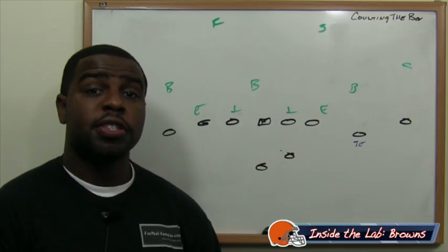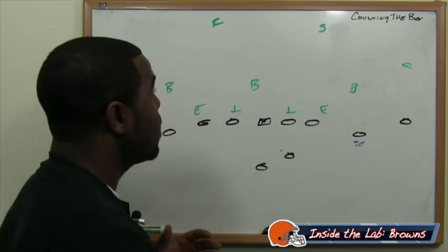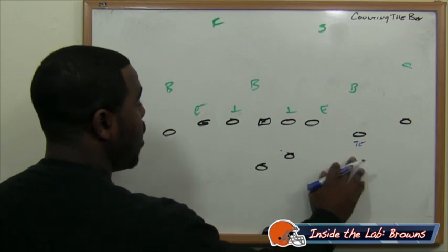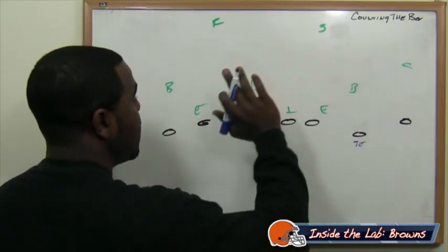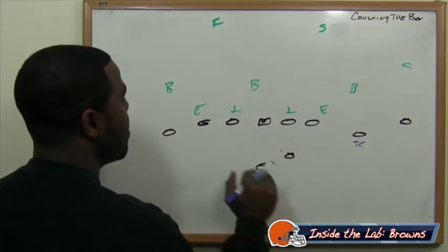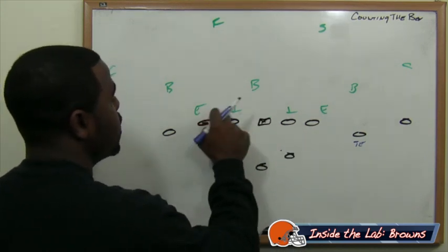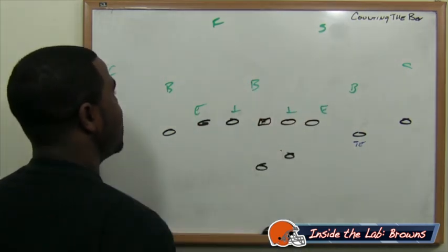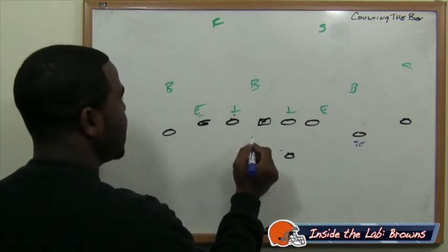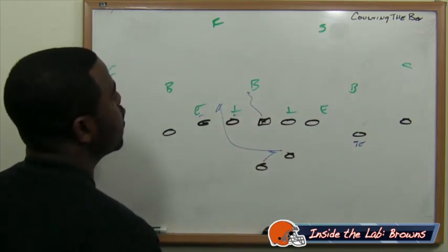The Browns can play games versus the Detroit Lions on offense by simply counting the box and counting the safeties. In your basic shotgun formation, if you see two safeties back deep, you check to a run play because you have numbers advantage in the blocking game — five blockers against five defenders. The tackle kicks out the end, the guard blocks the tackle, the center works up to get the backer block, and the running back takes the shotgun draw running to daylight.